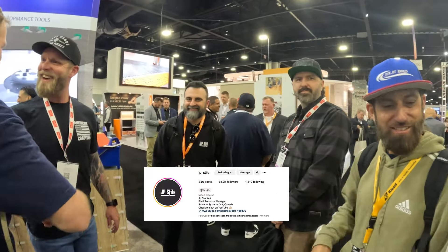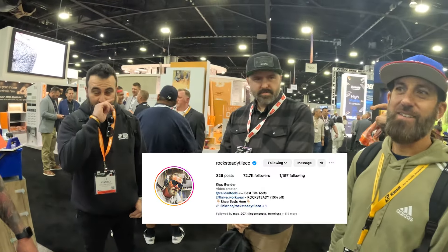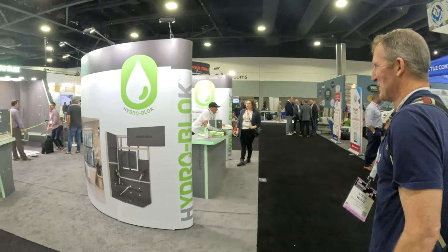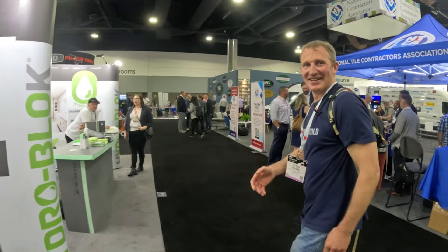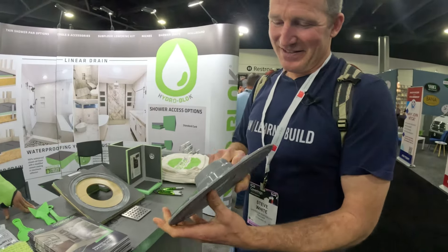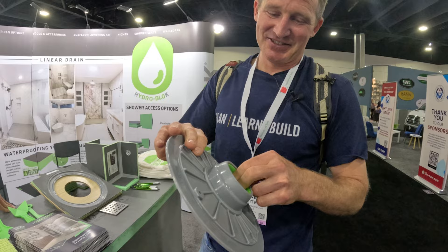JP, the new rock star — how you doing man? We're always filming, always having a good time. Honestly I've just been walking around trying to find coffee. We always have to make it to this — this is Hydro Blok. Last year we came here and this is one of the systems I was always interested in using. They have a lot of great products that they continuously innovate. Let's check out some of the new features — this is one of their unique systems, their drain system.